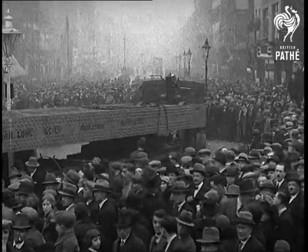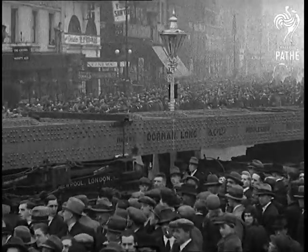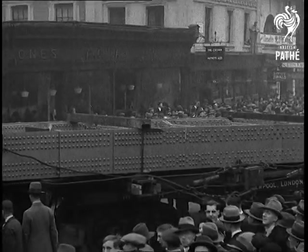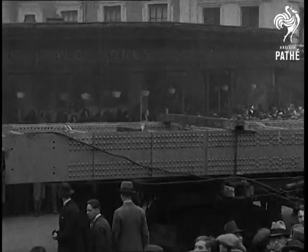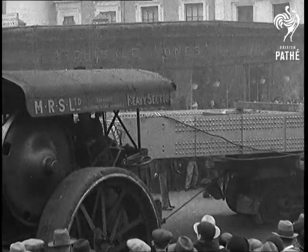And what a load to move. First of all, they had to build the world's largest motor lorry. This cost over £5,000 and is a remarkable affair. It has 30 wheels, steering back and front, and has a telephone for the drivers to talk to one another from opposite ends.